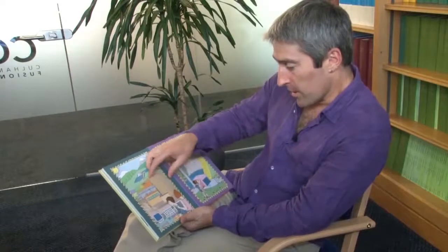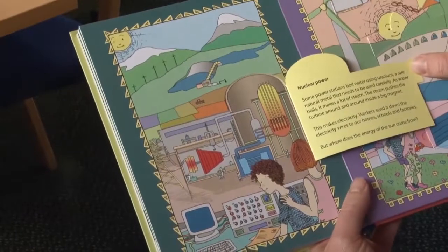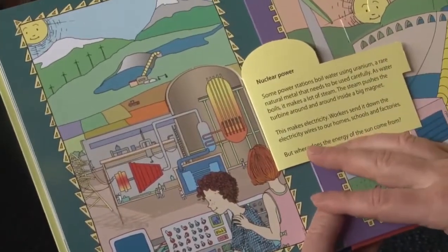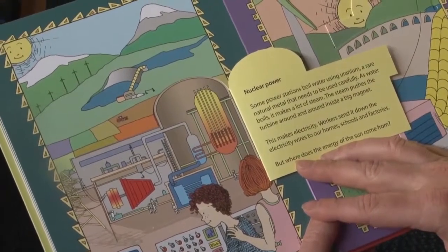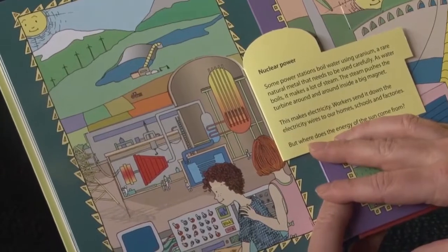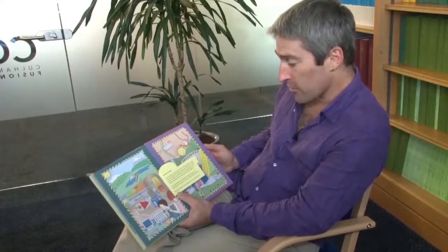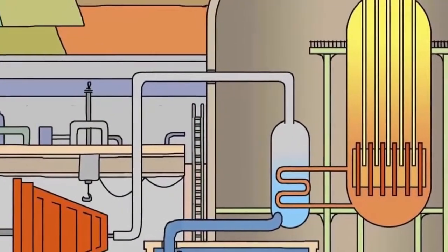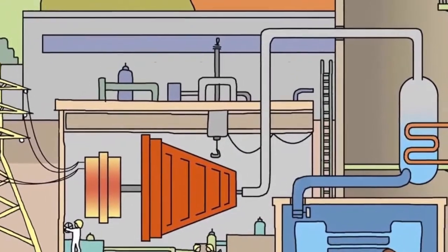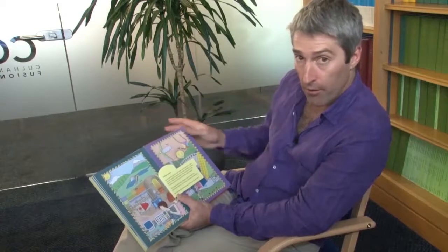Nuclear power. Some power stations boil water using uranium, a rare natural metal that needs to be used carefully. As water boils, it makes a lot of steam. The steam pushes a turbine around and around inside a big magnet. This makes electricity. Workers send it down the electricity wires to our homes, schools and factories. But where does the energy of the sun come from?